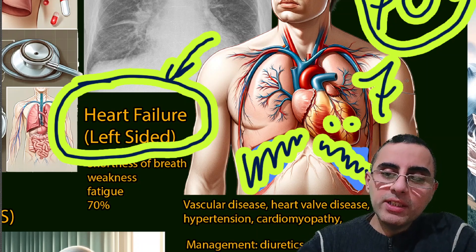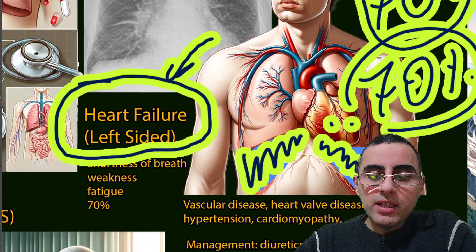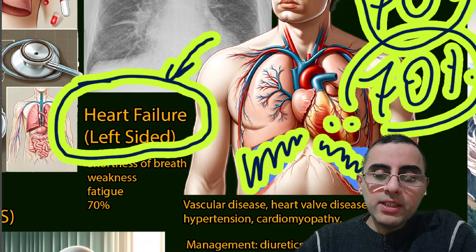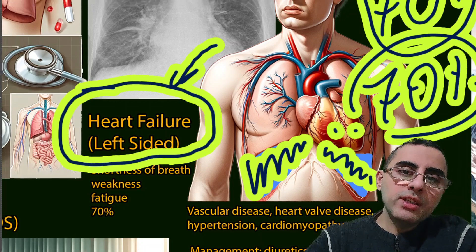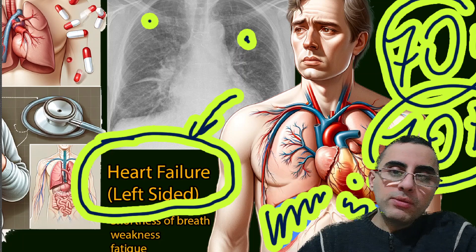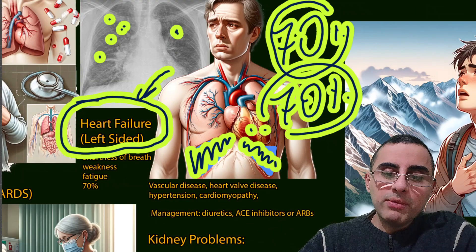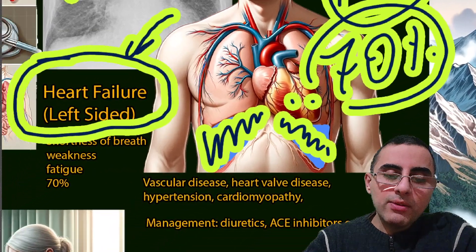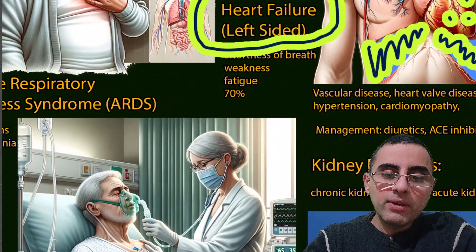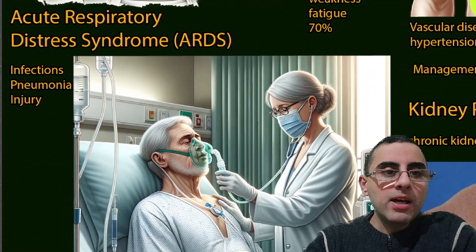The treatment in this case includes diuretics, ACE inhibitors, and ARBs. Diuretics are very important to reduce pulmonary edema and to improve breathing — diuretics are the key component of treatment.